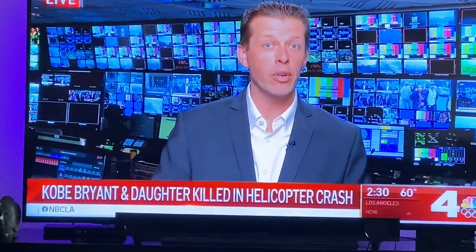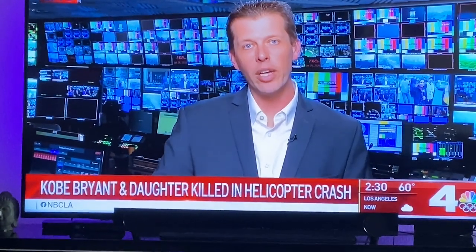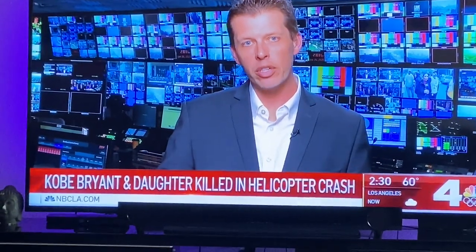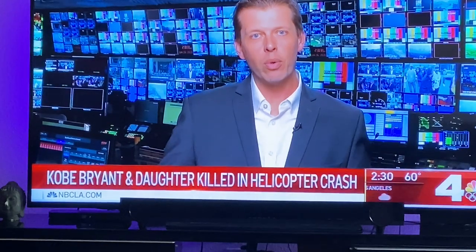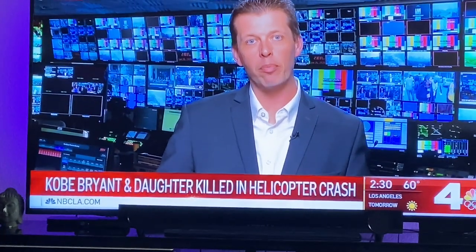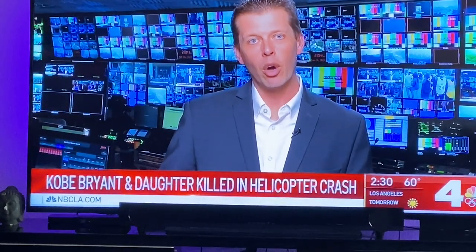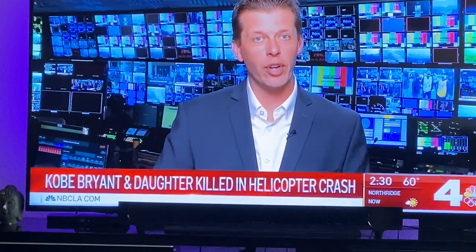It traveled north along the 110 freeway through downtown. In fact, it appears it flew directly over Staples Center, then flew along the 5 freeway northbound, stopping just below the LA Zoo. That's where we were able to pull up air traffic control conversations between the pilot and the Burbank airport control tower, where the pilot of this helicopter wanted special clearance through the San Fernando Valley.